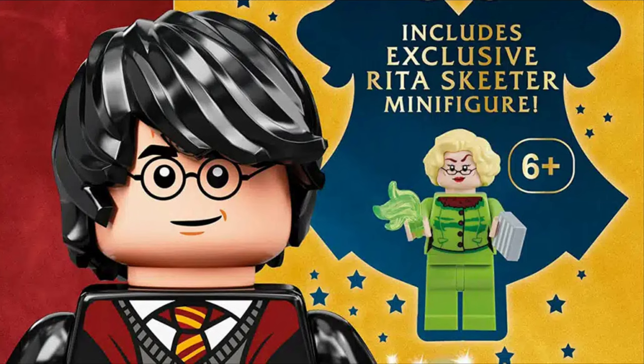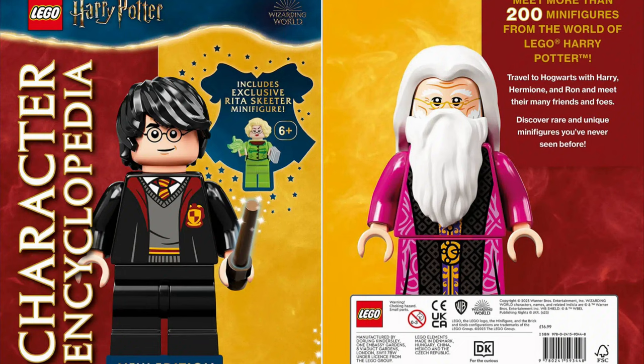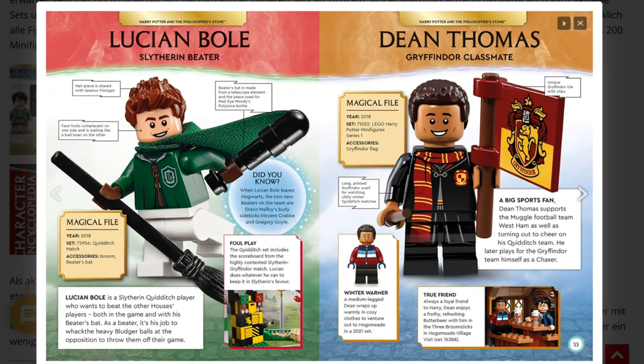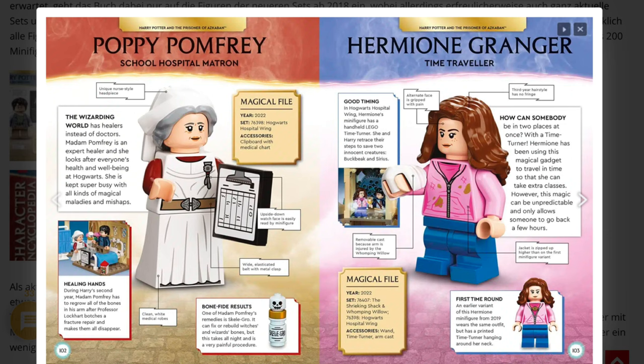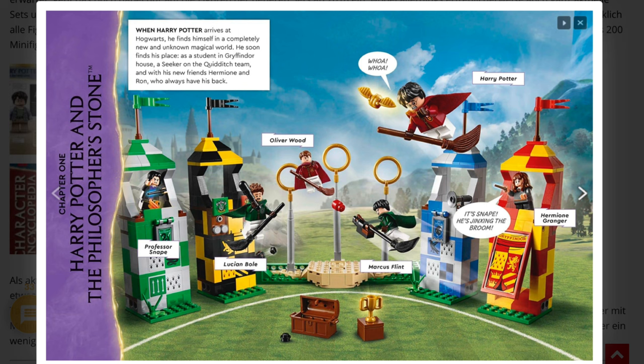From Star Wars let's switch over to Harry Potter. First, you have a new LEGO Harry Potter book including a Rita Skeeter minifigure. That's pretty nice in my opinion, because when you buy a LEGO book you're a really hardcore fan and you want a really special minifigure, not just a new Harry Potter one. Inside we have some information about LEGO Harry Potter character minifigures, some pictures about them, which sets they are in, how they look — pretty nice and informative — and also some information about sets.